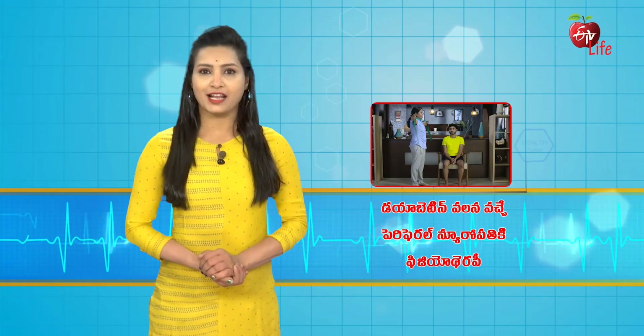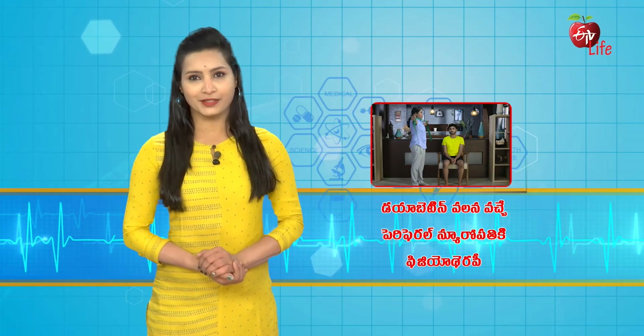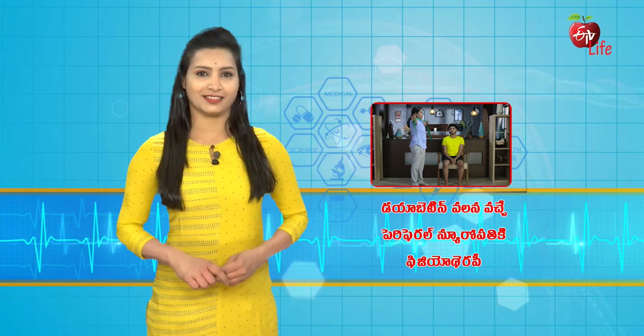By addressing postural strength and correcting it in patients with diabetes, anterior falls can be limited. Let us now take a short break and watch some more exercises that help relieve the symptoms.